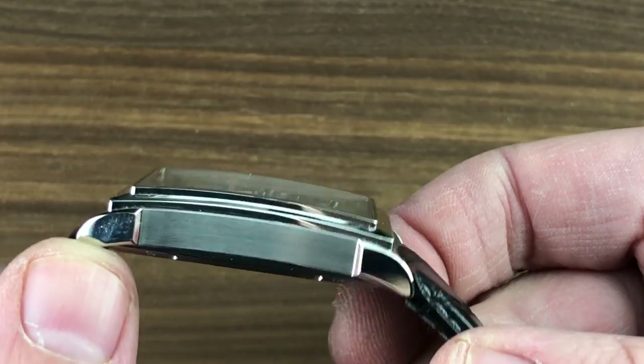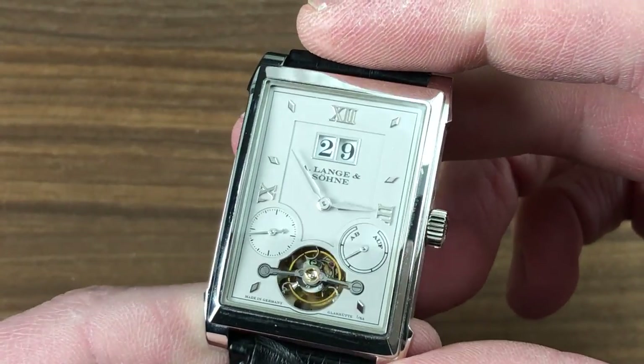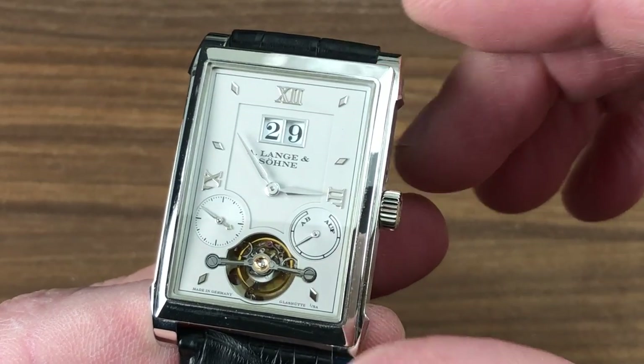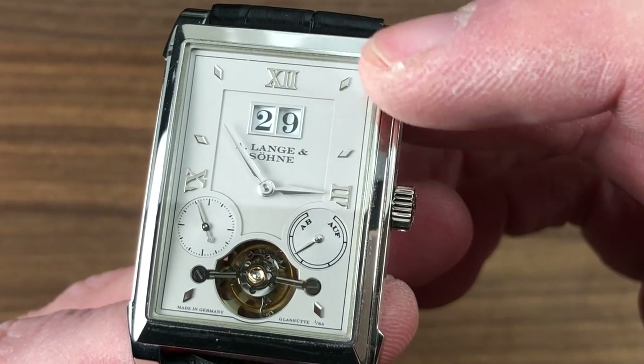Note that the crystal is cambered to arc over the dial. The high polish and the satin contrasting beautifully. The watch features a sterling silver dial that has been anodized this medium gray, so it is a solid silver dial in a platinum case. You'll appreciate some of the details here: white gold indices, white gold hands, white gold frame for the date, white gold Roman numerals.